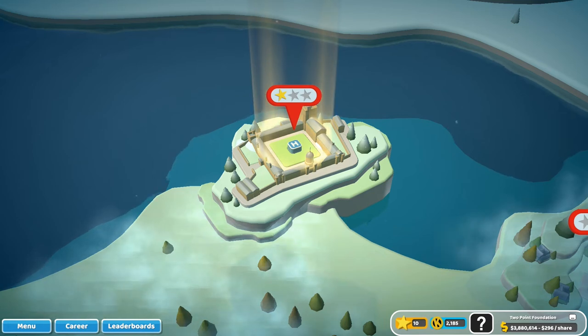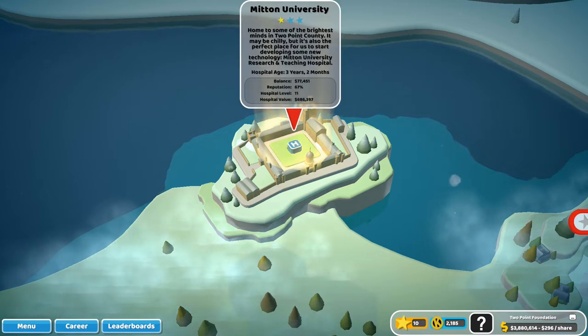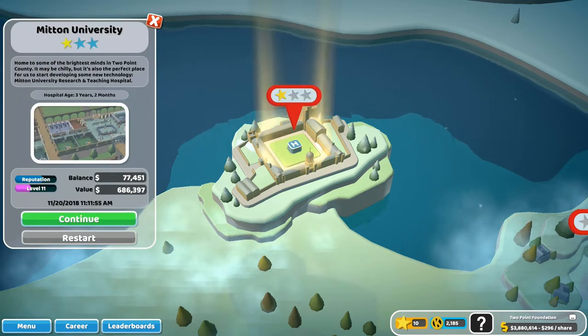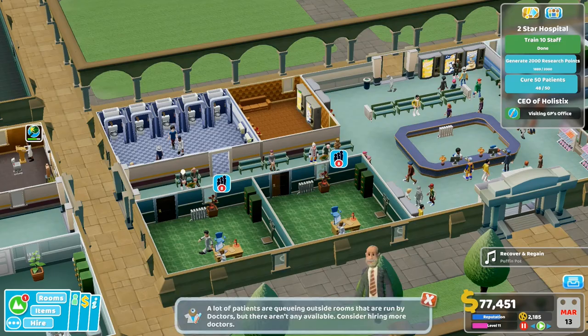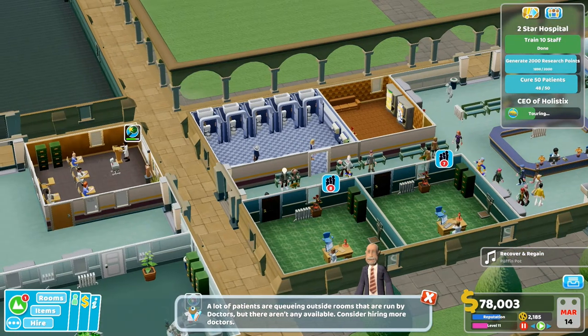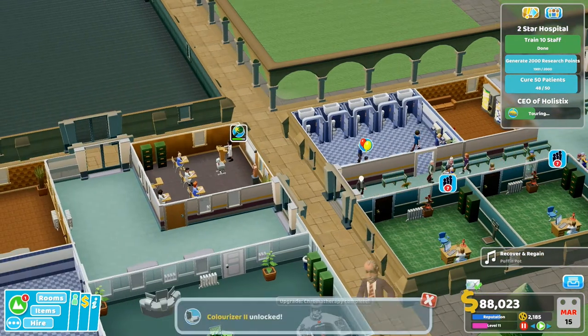Hi guys, my name is Gina Gemsgall and welcome back to another episode of Two Point Hospital. We are in the Mitten University Hospital. We have a one star. Let's go in because I've been doing a little bit of work on it since the last episode, and I think we're not too far from winning a two star, which I am very happy about. It's not doing very well to be honest - lots of complaints, lots of people leaving, but it's getting better.